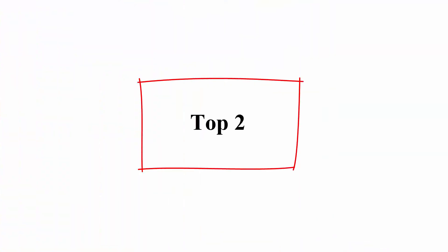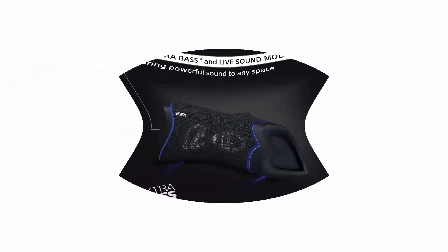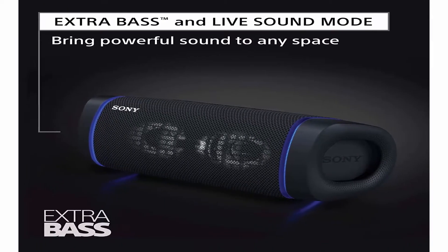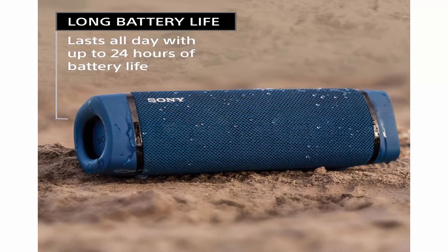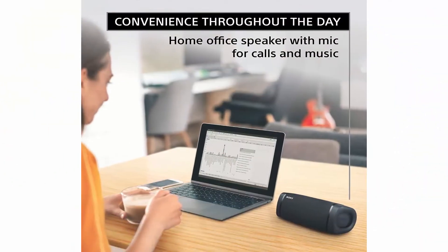Top 2. Sony SRS-XB33 Extra Bass Wireless Portable Speaker, IP67 Waterproof, Bluetooth and built-in mic for phone calls, Black. Brand: Sony. Color: Black. Model name: SRS-XB33. Battery life: 24 hours. Control method: App.